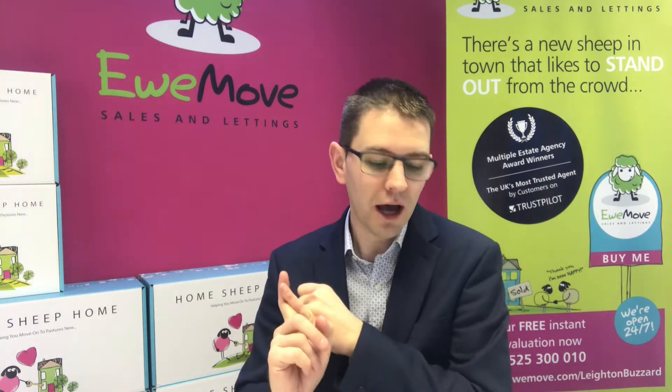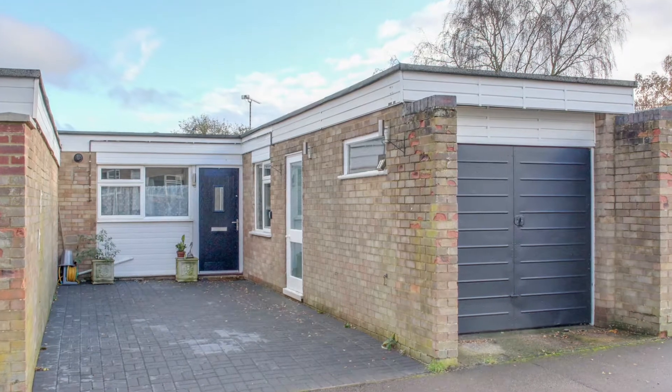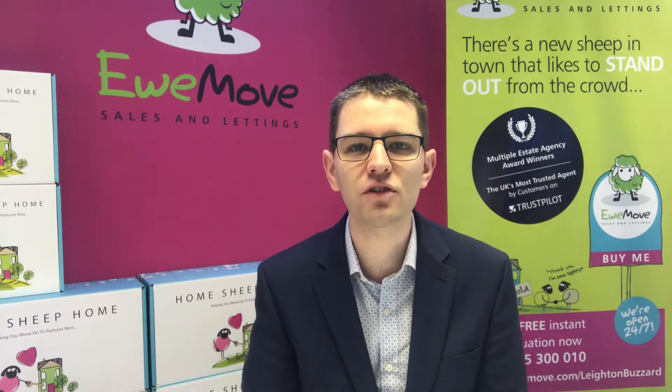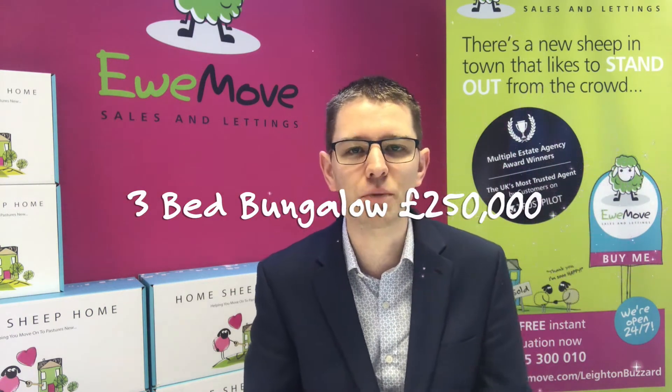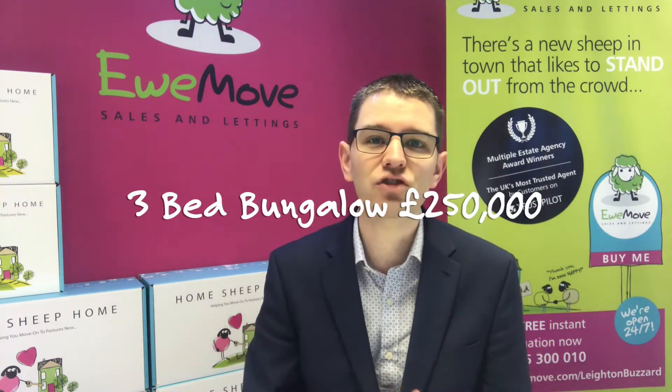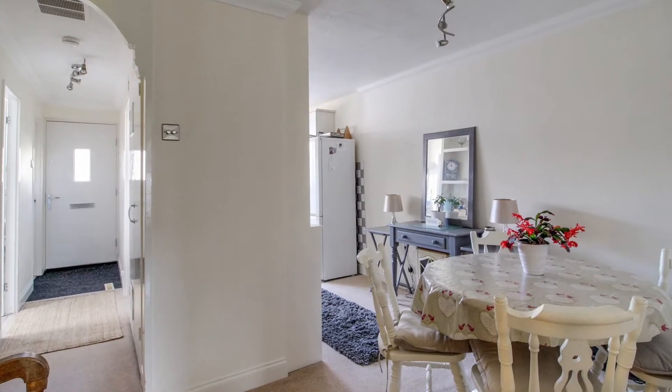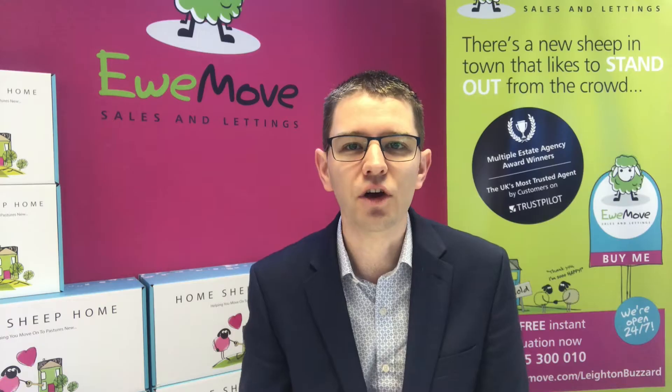First, I'm going to talk about an amazing bungalow that we've got on the market on Seven Walk. These are really affordable bungalows — it's a three bedroom bungalow hitting the market at £250,000. We think this one's going to be really popular because bungalows are in short supply in Leighton Buzzard, so take a look at that one if you're interested.